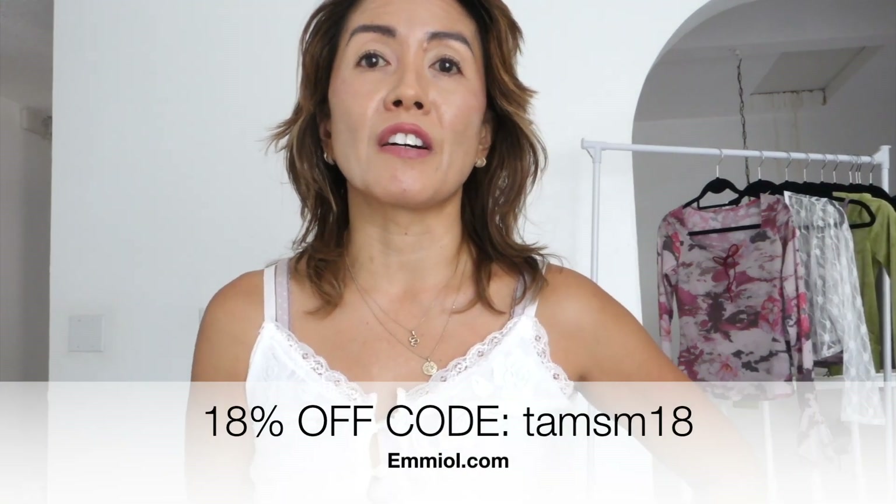Hey guys, how's it going? It's Tam here. Today I am doing another try-on haul with a friend named Emil. These outfits are all about casual, everyday, easy styles and I have a discount code for you guys. It's 18% off site-wide. I put it here and also in the description.